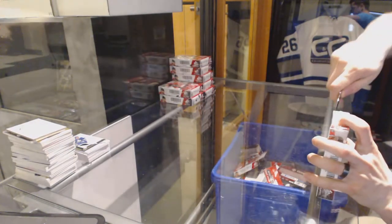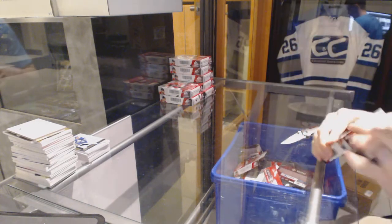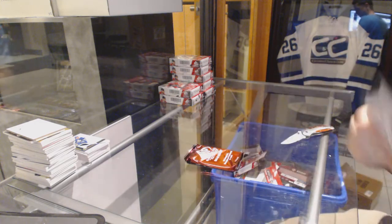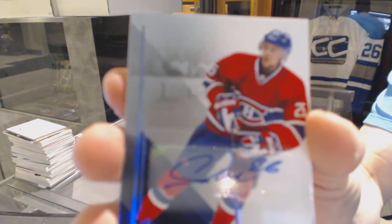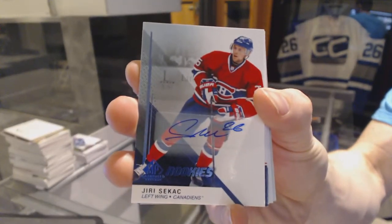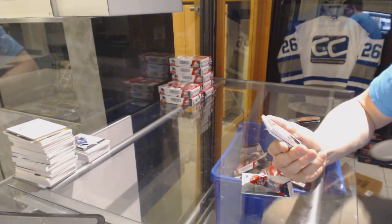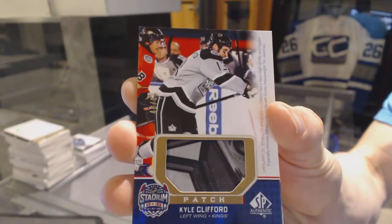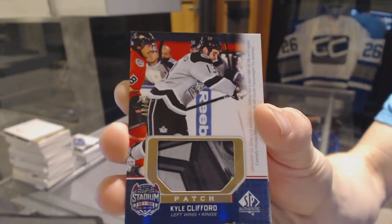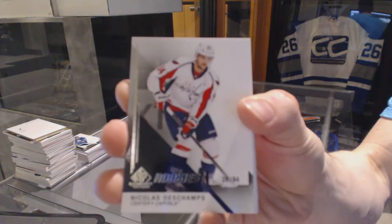Box three. Rookie autograph for the Montreal Canadiens, Uri Sikach. Stadium series patch number 46 of 99 for the LA Kings, Kyle Clifford. Rookie card numbered 26 of 94 for the Washington Capitals, Nicolas Deschamps.